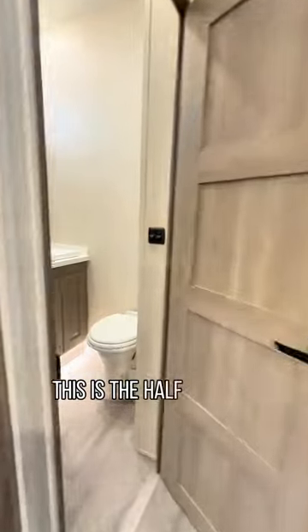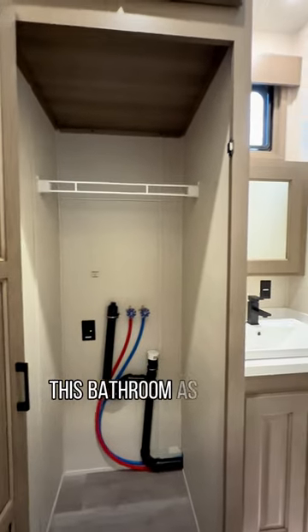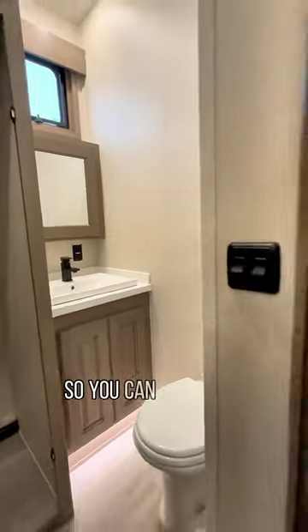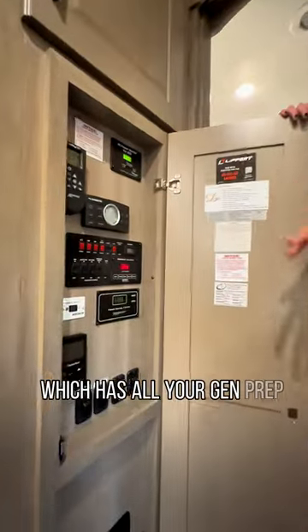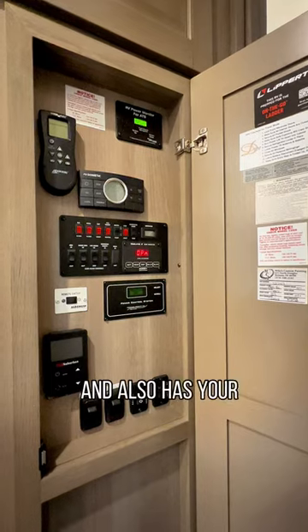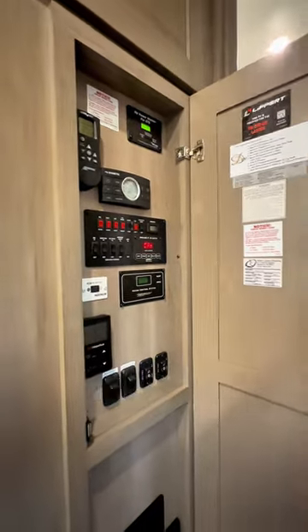This is the half bathroom. If your guests are in the living room, they can just pop in here. This bathroom also has washer/dryer connections, so you can add that if you need extra space to wash clothes. The control panel is here, which has all your generator prep, slide buttons, lights, tank levels, and also your Max Air remote controls so you don't have to reach up to the ceiling.